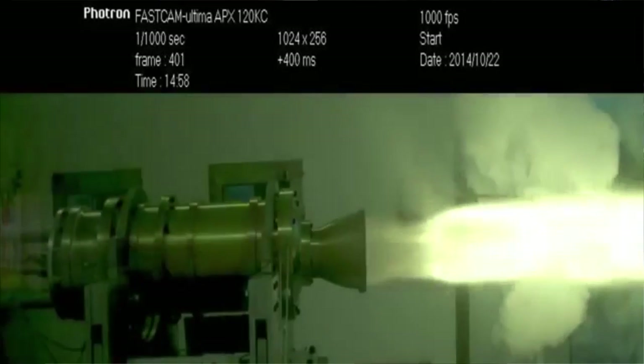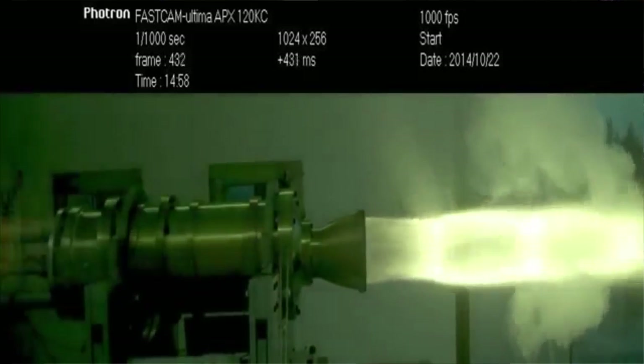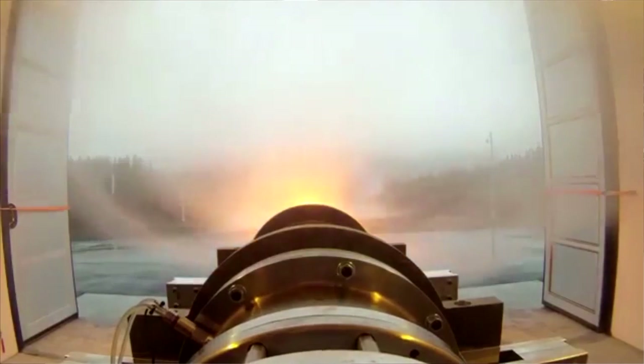A hybrid rocket combines a liquid oxidizer — hydrogen peroxide — and a solid fuel synthetic rubber, to allow the rocket to be throttled or shut off. This is a feature beyond the capabilities of traditional solid rockets.